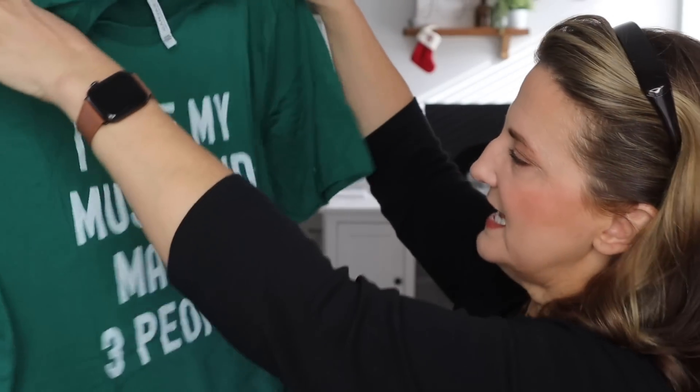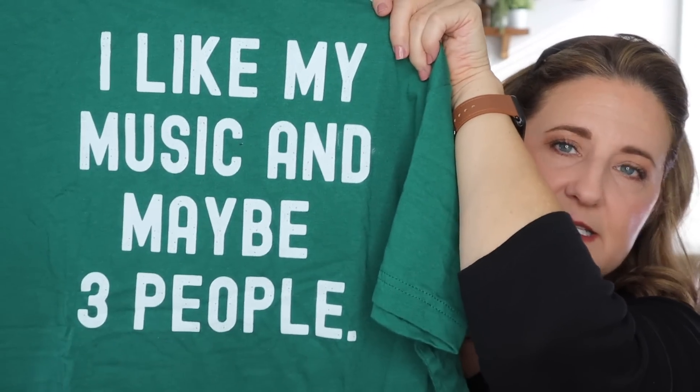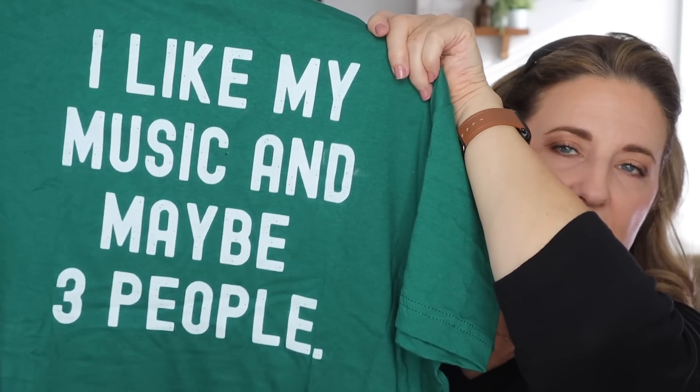I got him a t-shirt from Etsy — I'll link the shop below. She said it was hunter green, but it really looks like kelly green, so I wasn't thrilled with the color. But the quality of the t-shirt itself was great. And it says, 'I like my music and maybe three people.' That is so my son — that is just his personality. I'm going to tuck this down at the toe of his stocking.